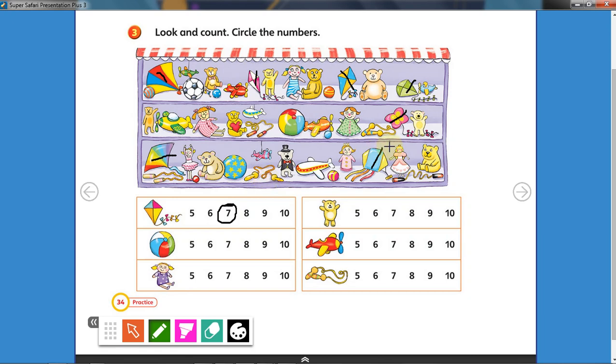Very good. Now I want you to count the other toys by yourself. Count how many balls there are, the dolls, teddy bears, planes, and ropes. Count them and circle the numbers. Did you finish? Now let's go to the next page.